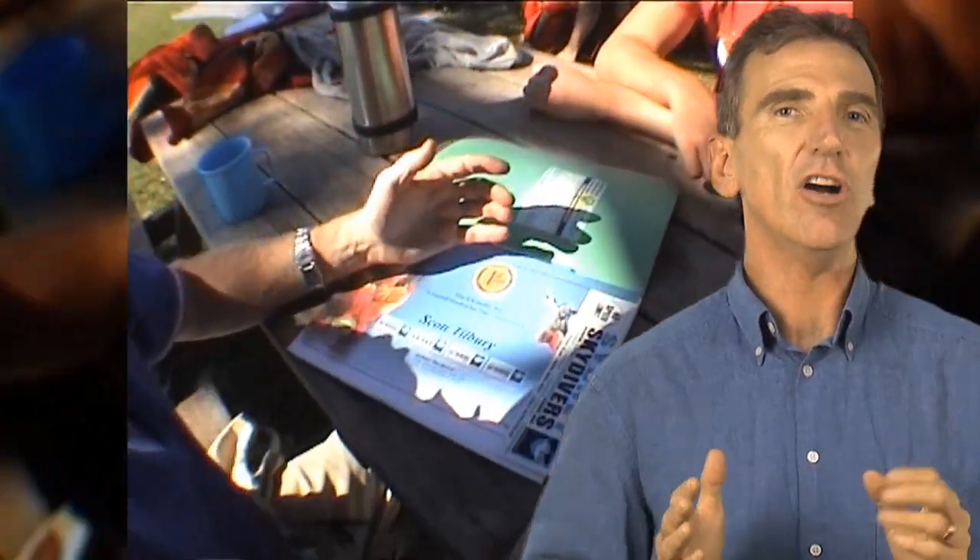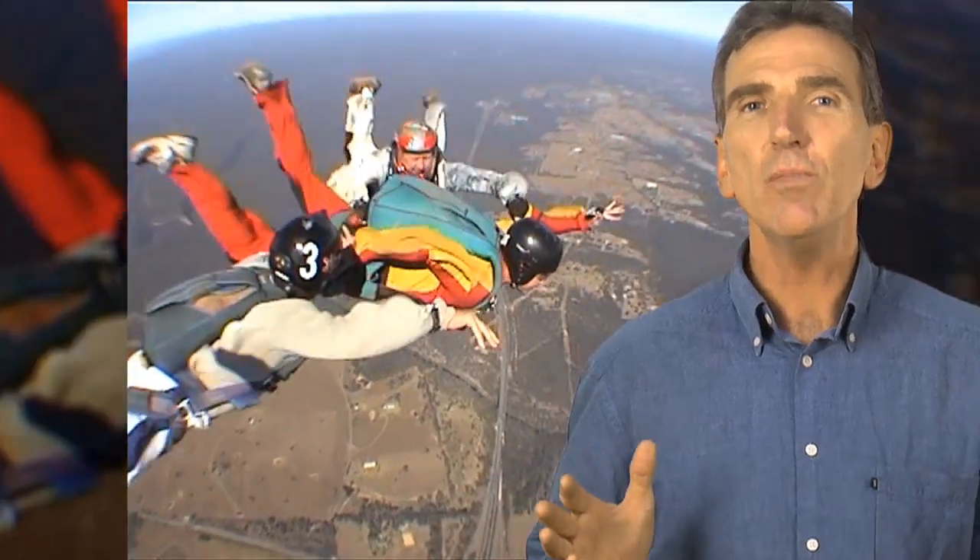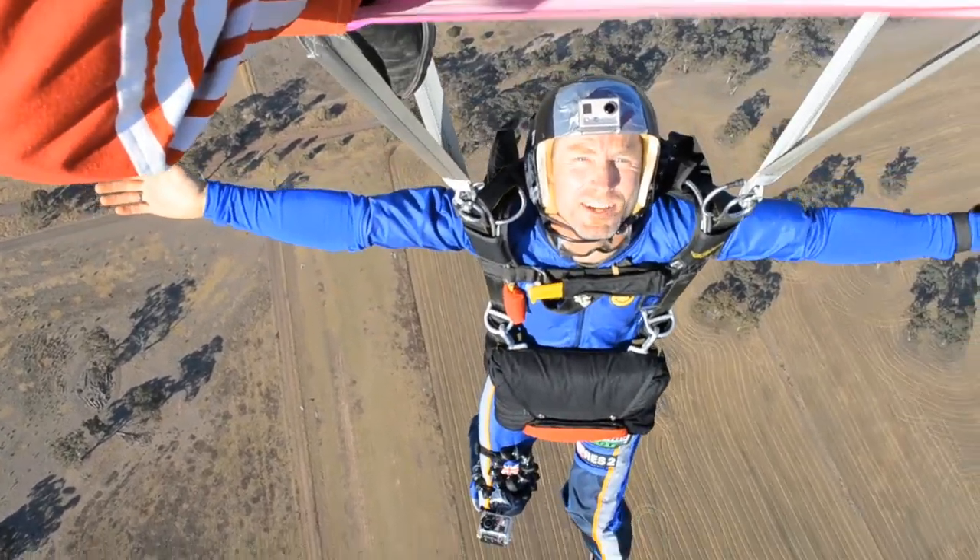Remember, every skydiver has stood trembling in your shoes and made their first jump. And we all remember the incredible amount of courage it took. Good luck. And welcome to Skydiving!